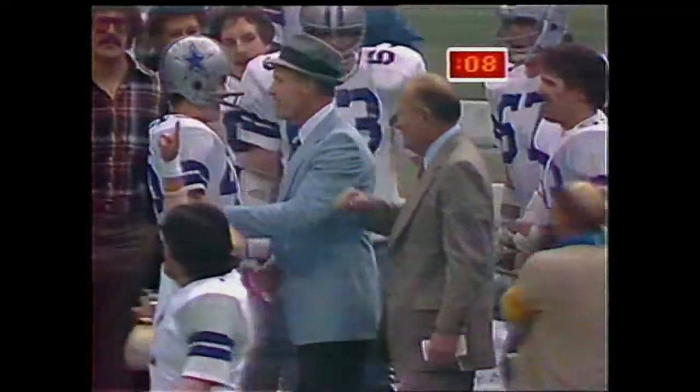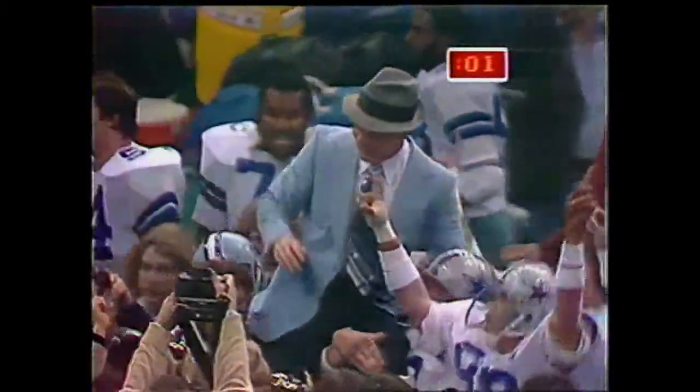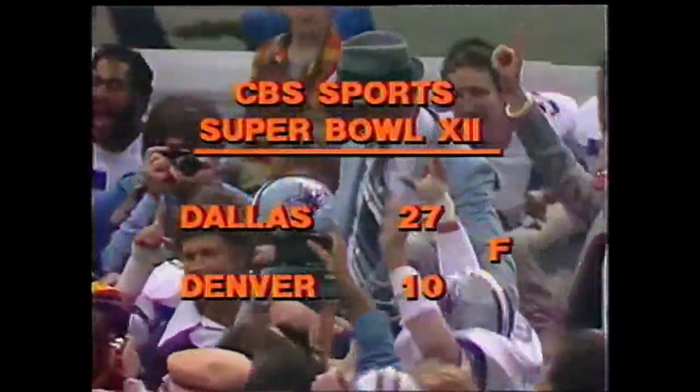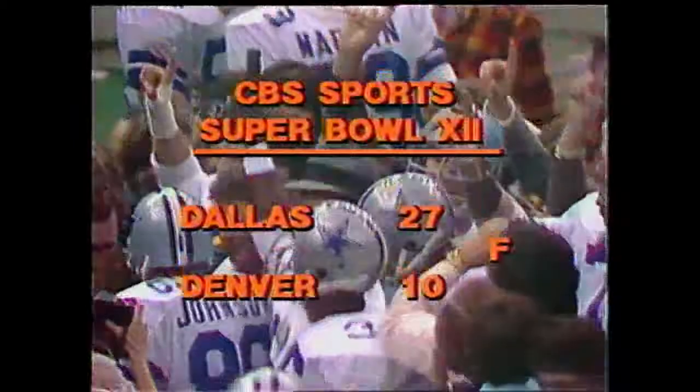Sounds like they have a chance to win it. That's Tex Schramm with Landry, the president of the Cowboys — and there he goes. Dallas has defeated Denver in Super Bowl number twelve. Dallas twenty-seven, Denver ten.